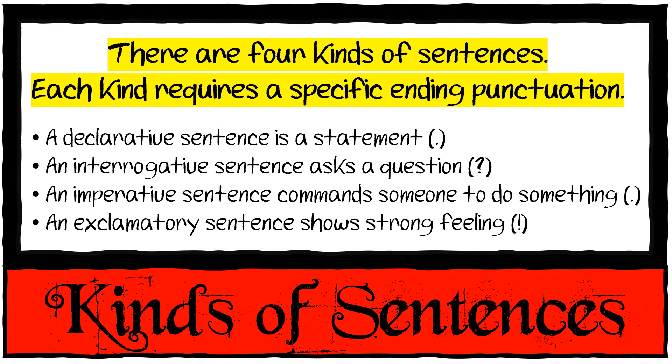There are four kinds of sentences. Each kind requires a specific ending punctuation. A declarative sentence is a statement and it gets a full stop — for example, 'Egyptians used to be the first farmers.' Full stop. An interrogative sentence asks a question: 'Who were the first farmers?' Question mark.